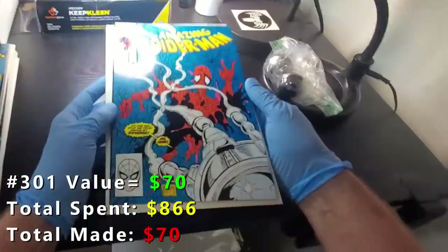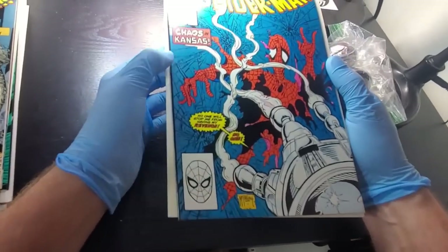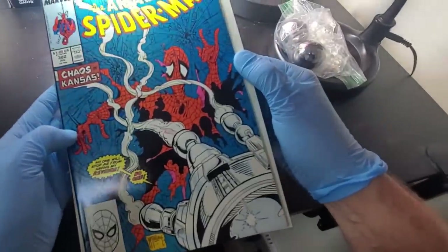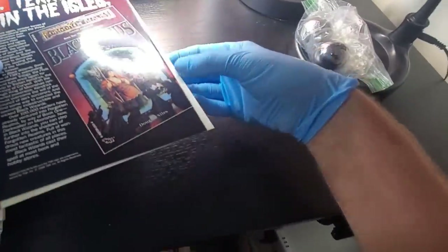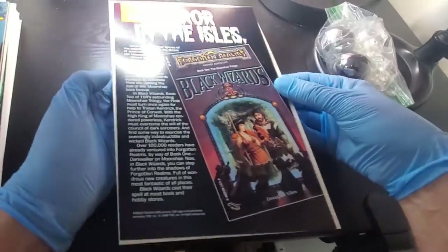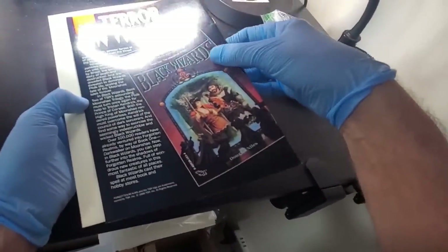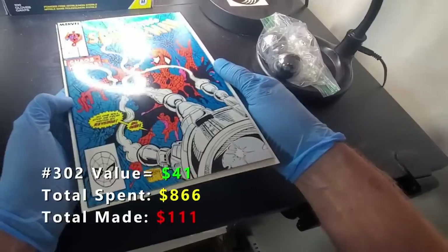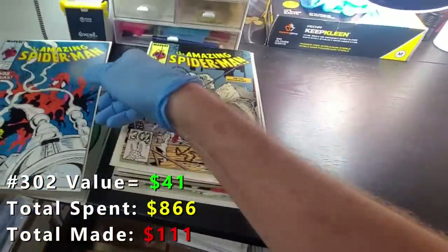302 is a little bit nicer looking book. Got a couple little tiny color breaks on the spine, three corners look good, and a couple spine ticks around the staples. This is probably in the 9.2 to 9.4 range after press. I don't think it could squeak out a 9.6, but I'm not going to rule that out. Probably capped at 9.4 on that one.